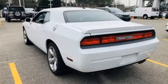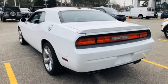Power, performance, passion. It's a Dodge. There's even more to see in person. Take it for a test drive today.